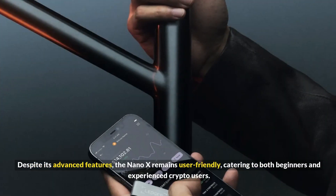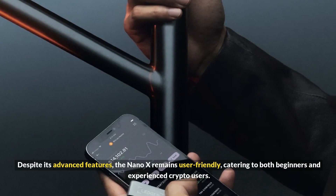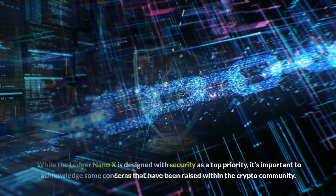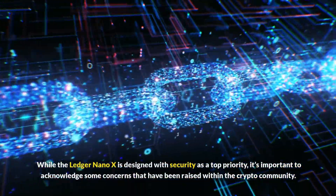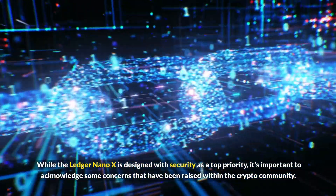Despite its advanced features, the Nano X remains user-friendly, catering to both beginners and experienced crypto users. While the Ledger Nano X is designed with security as a top priority, it's important to acknowledge some concerns that have been raised within the crypto community.